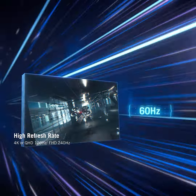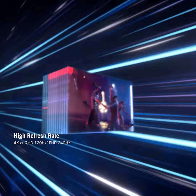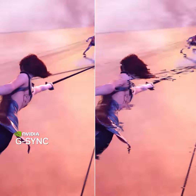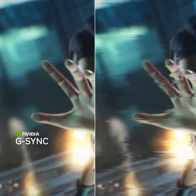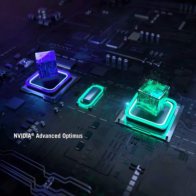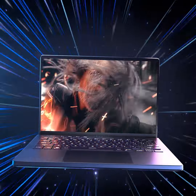Blazing fast refresh rates of 120Hz or more keep motion smooth and precise, while NVIDIA G-SYNC support eliminates the tearing and stuttering that can result from fluctuating frame rates in-game. And with a MUX switch featuring NVIDIA Advanced Optimus, your machine will automatically switch to the GPU when plugged in for maximum smoothness.